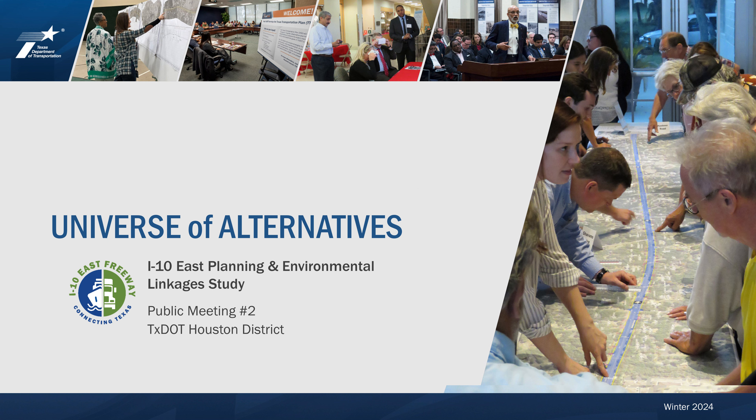Welcome to the Texas Department of Transportation, TxDOT, Houston District's public meeting for the I-10 East Planning and Environmental Linkages, I-10 East PEL Study.